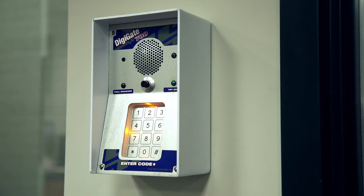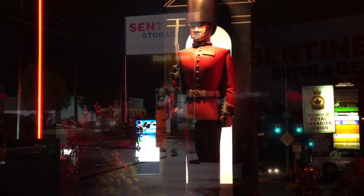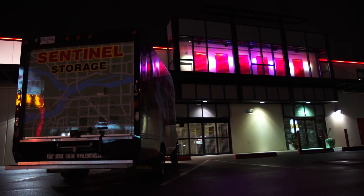Sentinel's residential and commercial customers have secure electronic keypad access from 6am to 11pm, 365 days a year, with 24-hour access available to commercial accounts.